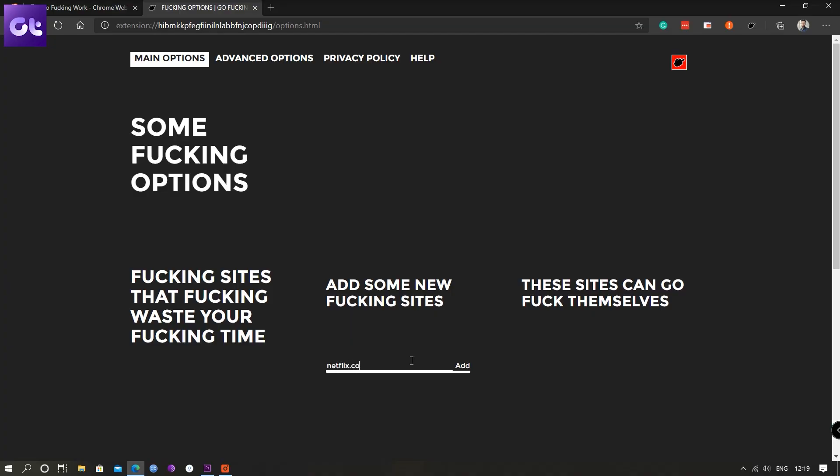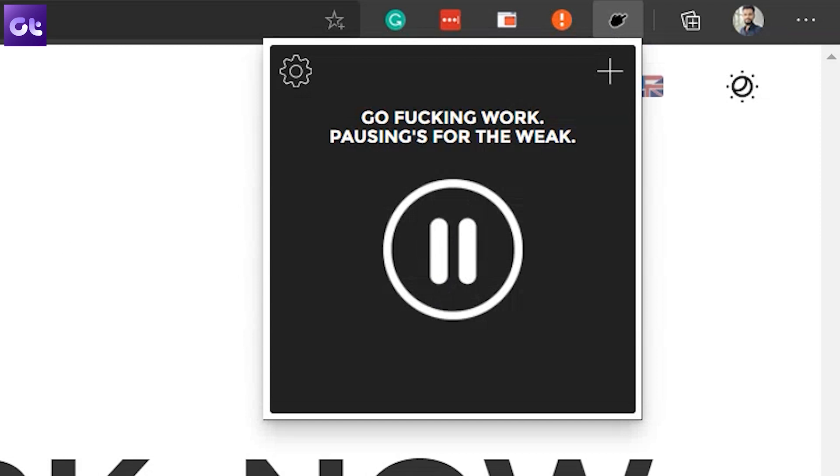Speaking of extensions to use at work, this next one is super handy and is targeted at people who get distracted easily. Whenever I get a new notification on Twitter, I just look at it, open Twitter, and lose myself, losing all focus. That's where Go F**king Work comes in. It's a simple extension to help you focus on work — you list out the domains you want to block and turn it on when you get to work. It will automatically block out all those websites, and the way it does it is what makes it so great.